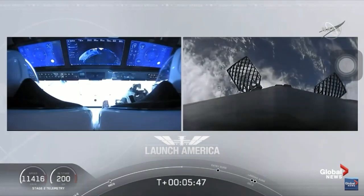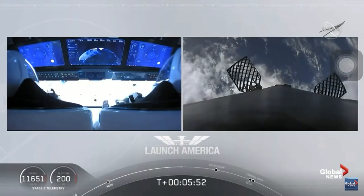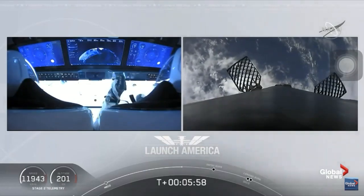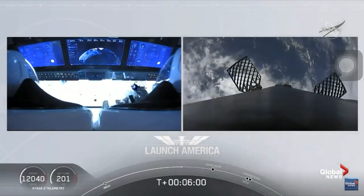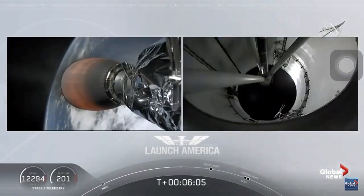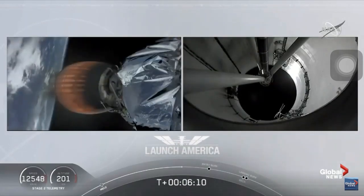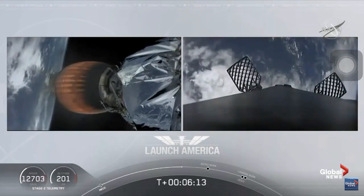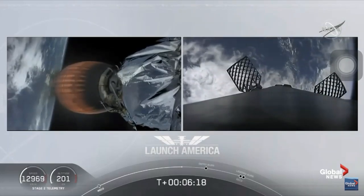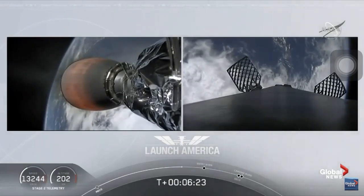After the entry burn will be the landing burn, which is just a single engine burn. Dragon is on a nominal trajectory. On your left screen, that's the M-VAC engine on second stage. On your right screen is the first stage booster coming back towards our drone ship, Of Course I Still Love You. We're about a minute away from entry burn.